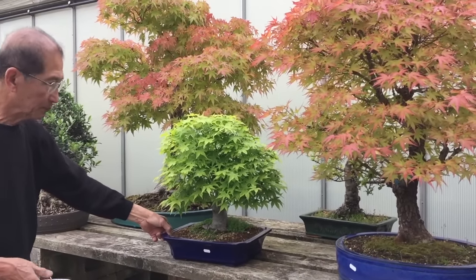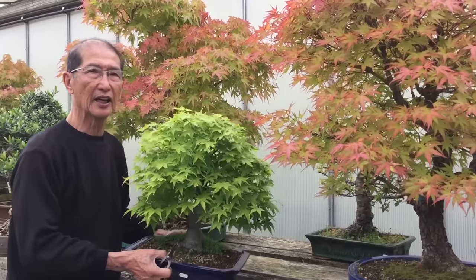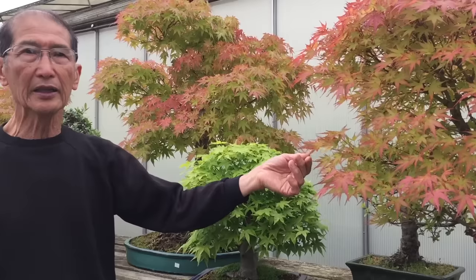Most of the maples that are popularly sold are about this size or smaller, but the large bonsai are what we call the show specimens, which are used for exhibitions and the like.